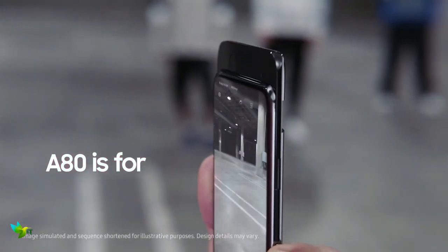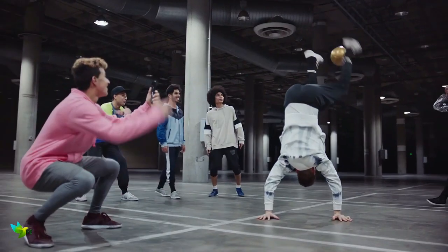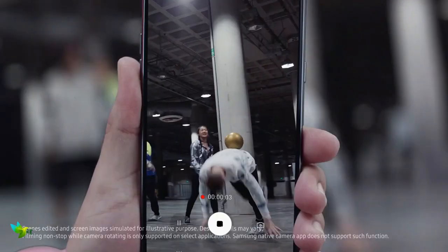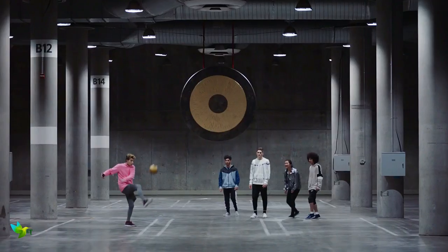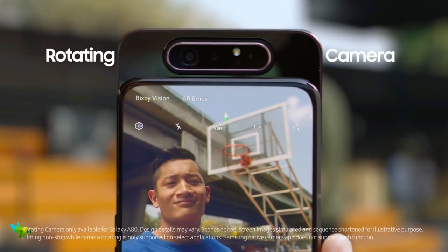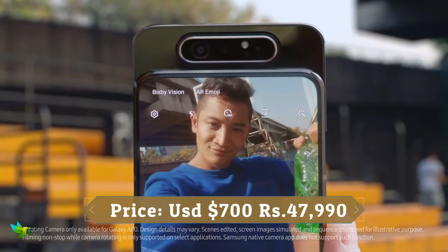Samsung Galaxy A80 is the first smartphone to launch with a slider mechanism along with a rotating camera, so you can utilize the same great cameras on the rear of the phone on the front as well. The main 48MP sensor is the default camera, and it's easy to switch to the 8MP ultrawide camera to fit more into your shot. The third camera is a 3D depth sensor, providing excellent background blur for live focus mode, which defocuses the background while keeping the foreground in focus. Overall, this smartphone is an amazing piece of technology, specifically for those who love gaming and are passionate about smartphone photography.